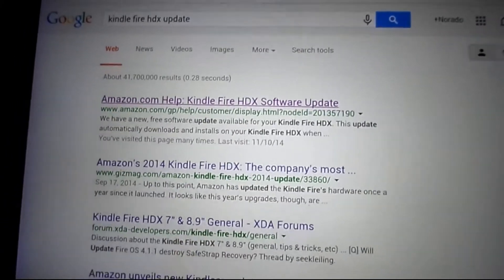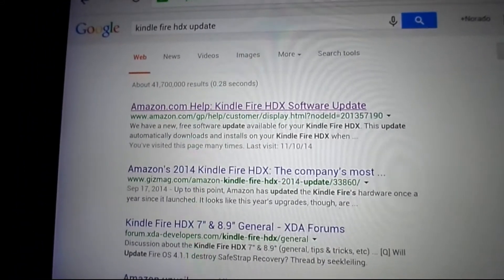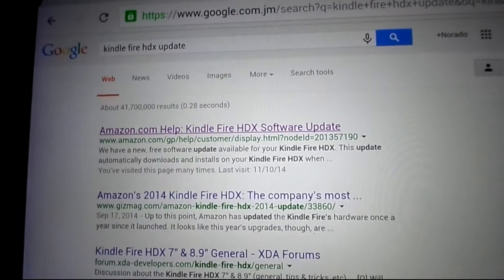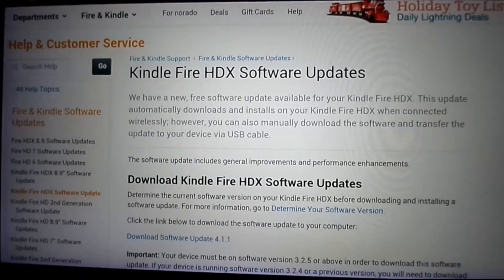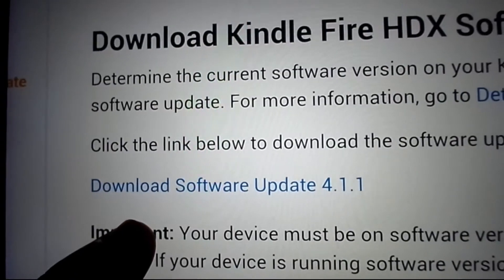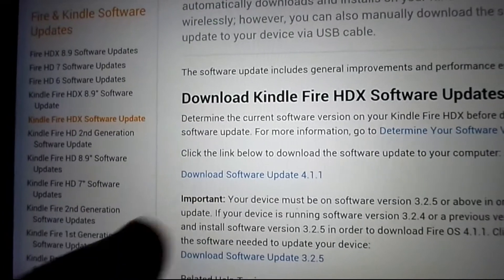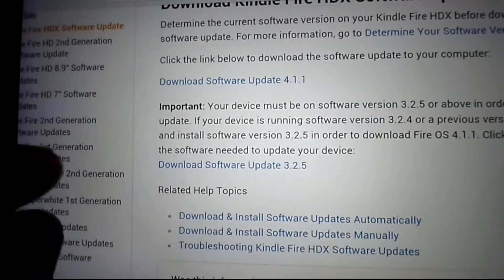So first of all what you're going to do is Google 'can the Fire HDX update'. If you have a HDX 7-inch or the 8.9-inch you might want to do this. Go to the first link at the top — it says 'Download Fire HDX software update'. This is software update 4.1.1, a brand new software update, and here's a list where you can also check for your update.